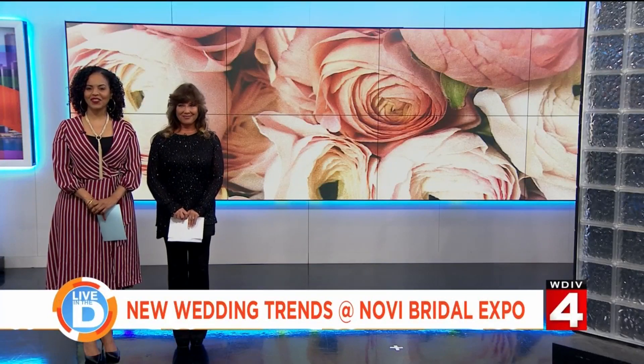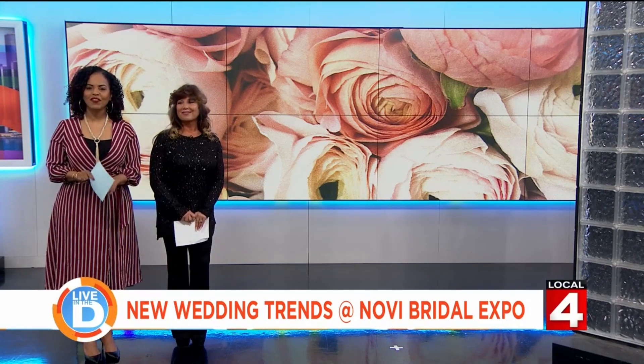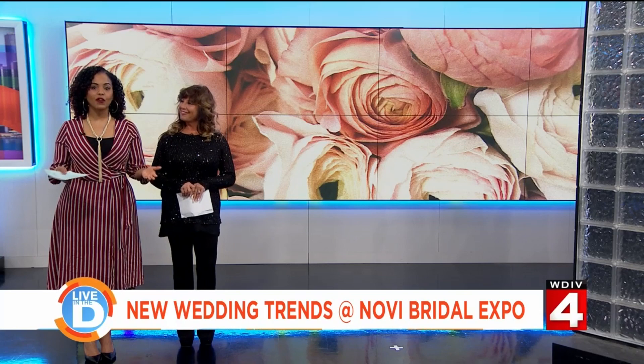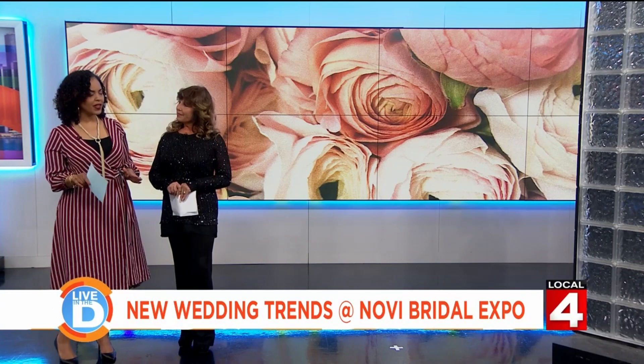A lot of people may have gotten engaged over the holidays and we are starting to get into wedding planning season. There's one place where you can find all the latest trends, thanks to our friends at the Novi Bridal Expo at the Suburban Showplace collection. Kimberly Simpson is the owner of Your Entourage Agency. She's here to help us talk through all of this. The Expo is this Saturday and Sunday — why is this the perfect place for all those important wedding plans?